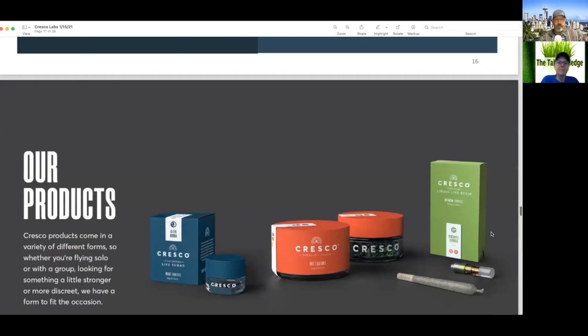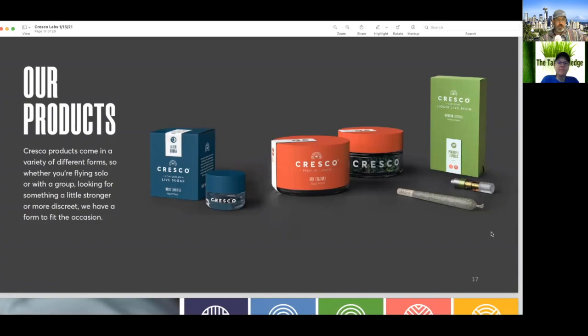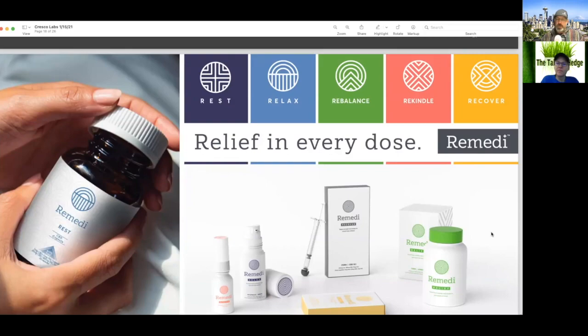They have a brand portfolio — vape, flower, pre-rolls, concentrates, all of that. Then there are some potential issues with the FDA as they brand products as 'rest, relax, rebalance, rekindle, recover.' We'll see how long they're able to keep that in play. That's their CBD line.